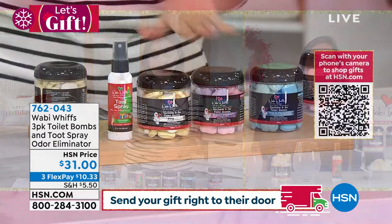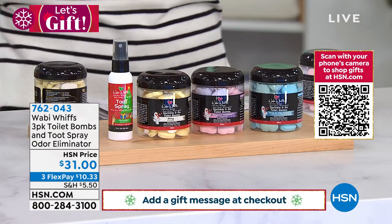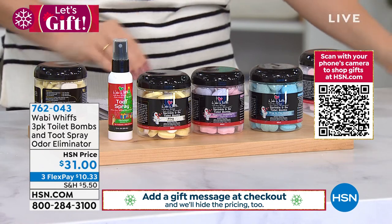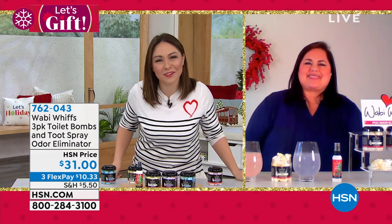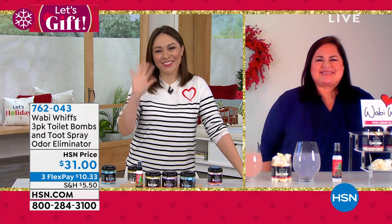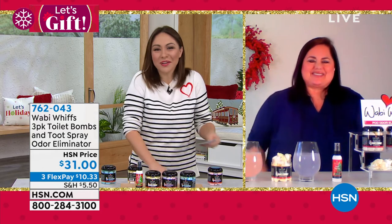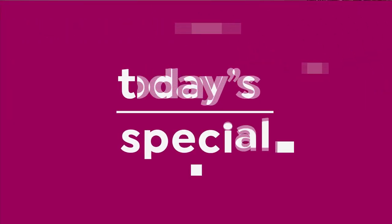You're getting all three containers with 60 of the bombs each. You're getting the toot spray as well. All three brand new here at HSN for $31. Such a great idea. Welcome to the HSN family, Donna. You did great today. Thank you so much. I love bringing something brand new that you guys have not seen. Another item you haven't seen because it's a today's special.